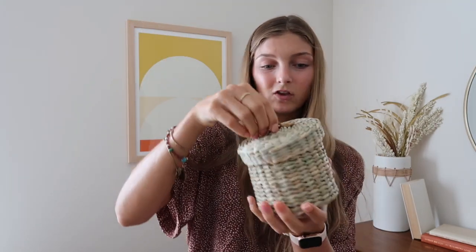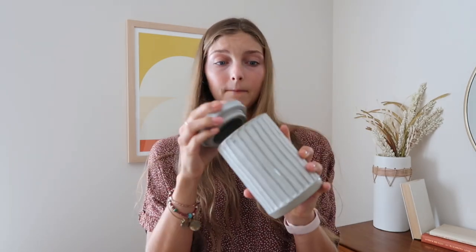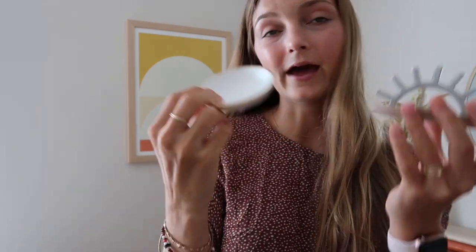I also got this matching little basket to put Q-tips or cotton rounds in — it's cute to conceal what's inside while still being functional. Then there's another one from the Chip and Joanna Gaines line — I'll put cotton rounds in one and Q-tips in the other. Also for the countertop I have a little ring organizer, and I ordered another one off Etsy that's white and gold.